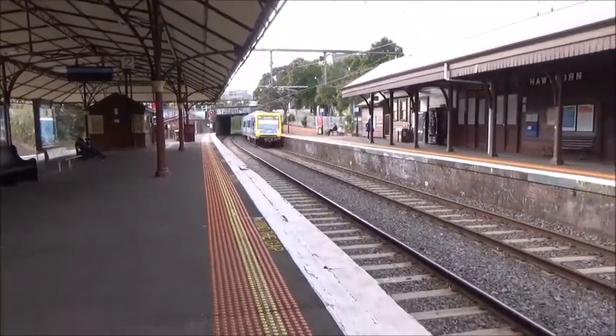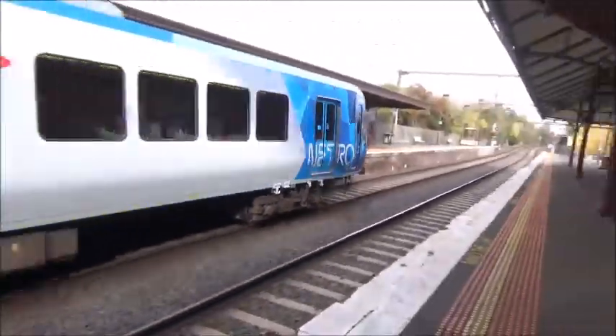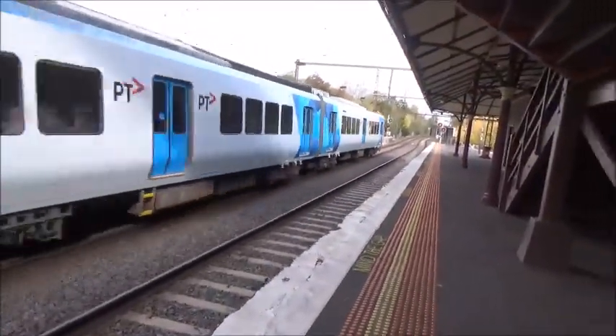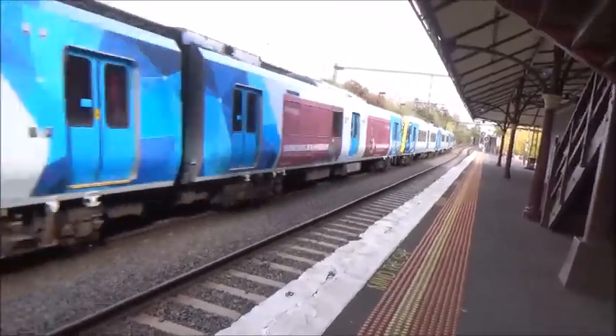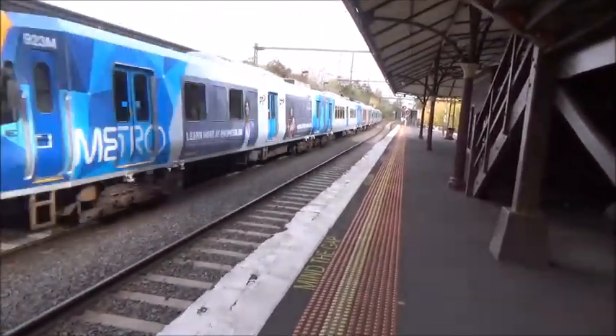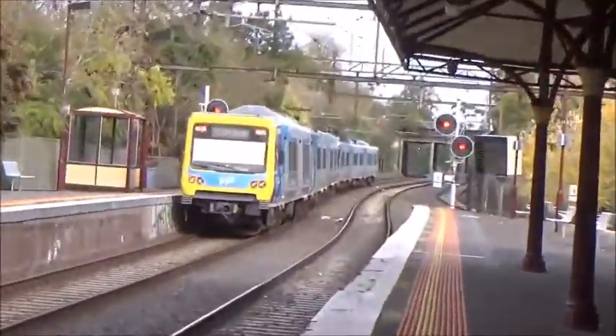Hello guys and welcome to a brand new Melbourne Road Videos production. Got a train passing: 920M, 924M, 1,662T, and the rear car is 923M.